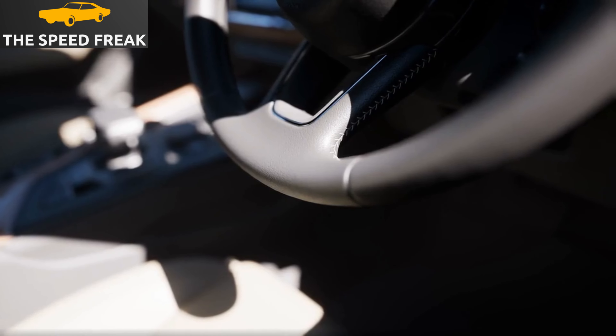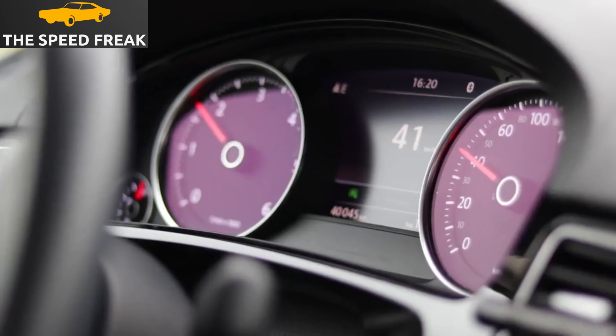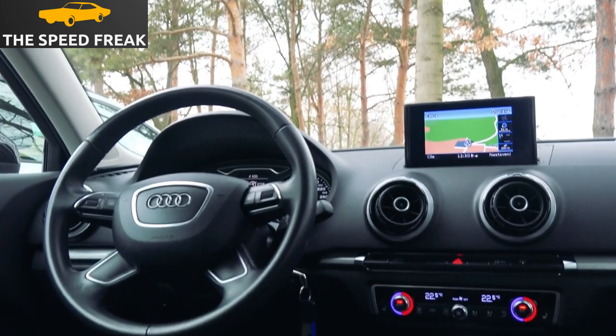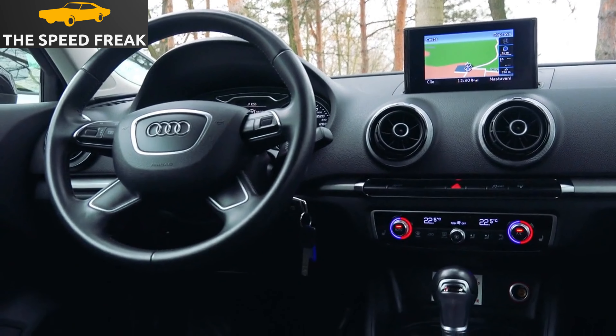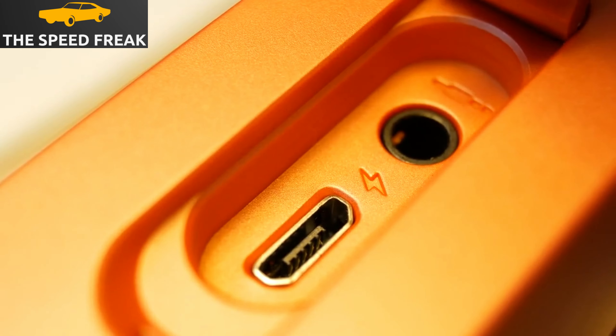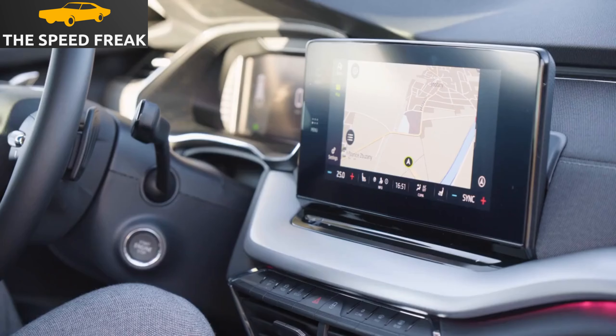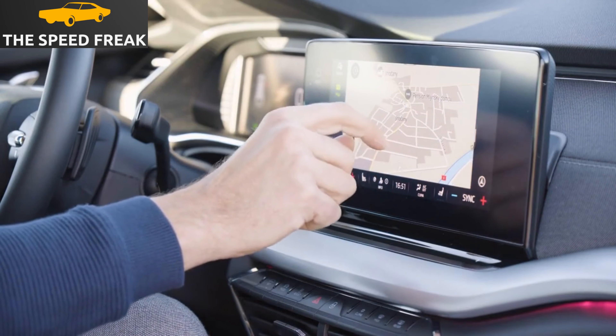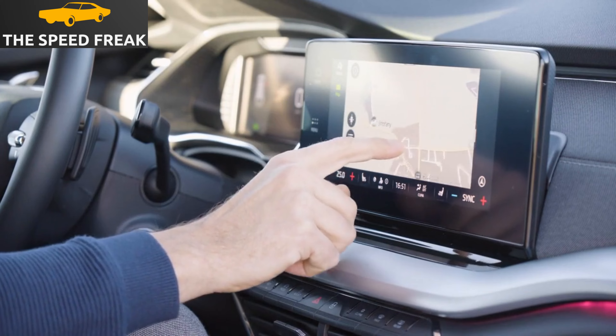The A3's interior is well designed and well-equipped. The dashboard is clear and easy to use, and the infotainment system is also easy to use with a large touchscreen display. The A3 also has a number of standard features, such as air conditioning, cruise control, and Bluetooth. There are also a number of optional features available, such as a panoramic sunroof, heated seats, and a navigation system.